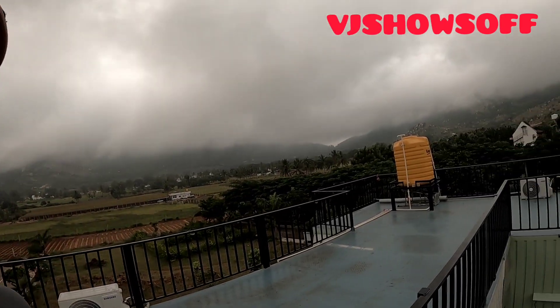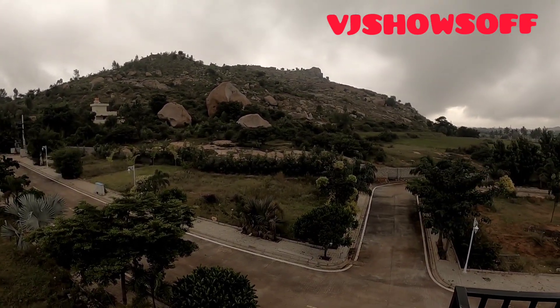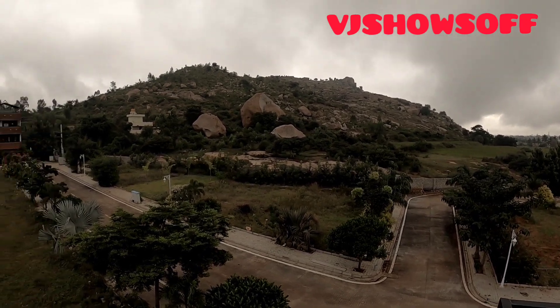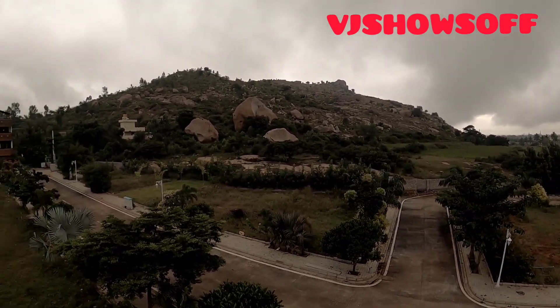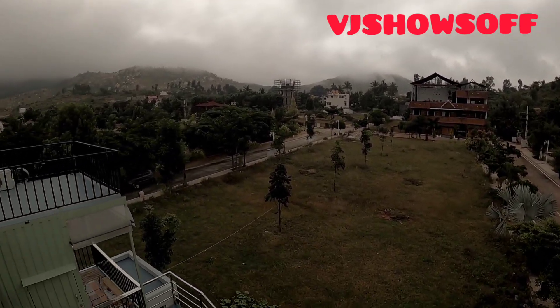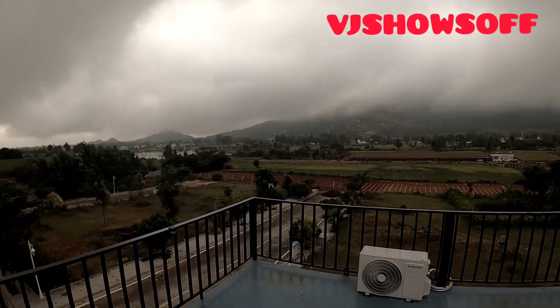I think this is a great place to come, especially if you're in Bangalore and want to spend a weekend with your family away from the hustle and bustle of the city. I would definitely recommend coming here for at least a couple of nights to explore. There is an old temple around and also this small mountain where you can go for a trek — it will take an hour or so depending on your fitness levels.